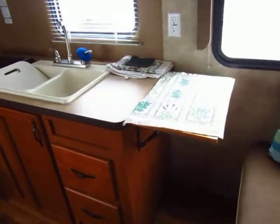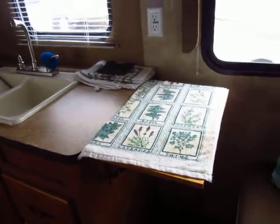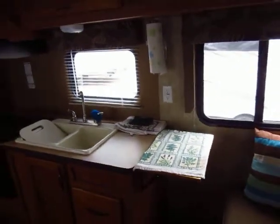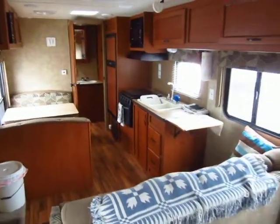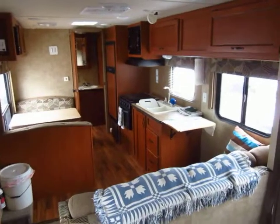A nice little thing that the previous owners added is this little countertop extension here. That was not standard on this model, but you can never get enough countertop space — or cabinets — but it is nice to try.